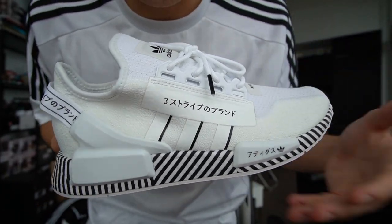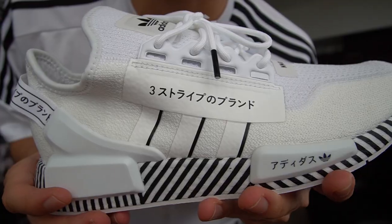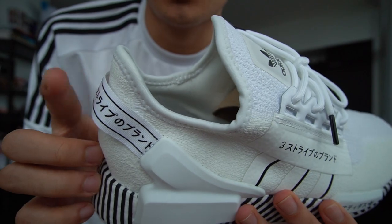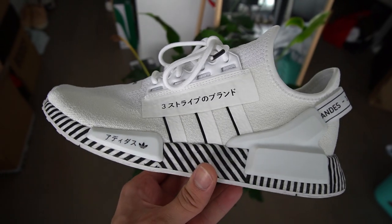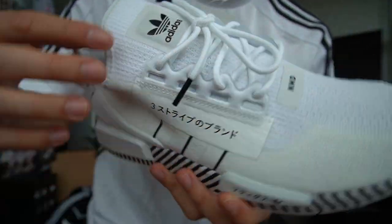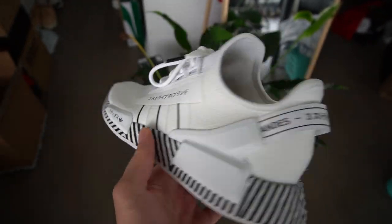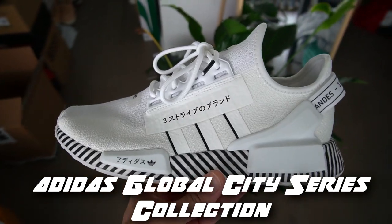I can already tell this is going to be a summer essential for me — I see myself wearing these a ton. You might notice the Japanese writing — katakana or kanji — throughout the sneaker. It's on the back, which probably says the brand like it usually does on NMDs. There's a diagonal print on the boost which is really cool, and there are two tones of white — a creamier white mixed with a brighter white. Can you guys guess the collection name? It's called the Shibuya Collection — a city series collection for various cities around the world.